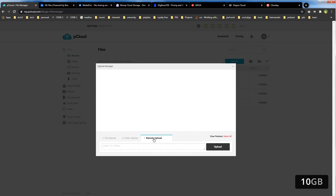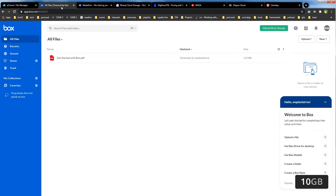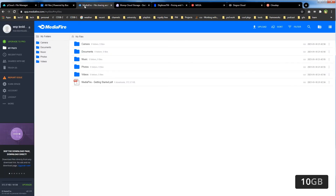Box.com offers 10GB free cloud storage with a 250MB file upload limit. It is available for desktop and mobile. You can create folders, create notes, and upload files and folders. Box also has a mobile app.